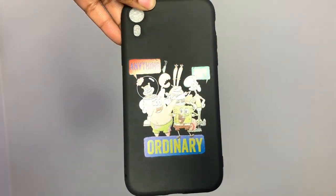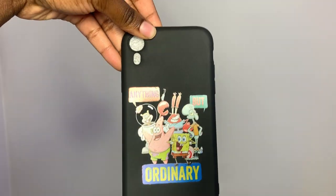I actually did get two cases from Shein a long time ago but I haven't put them on my phone yet, so I figured I'd show you guys. The first one is a SpongeBob phone case — it has the whole SpongeBob crew on it. It just says 'Anything But Ordinary.' I thought that was pretty cute. It's plain black and matte, it's really nice.